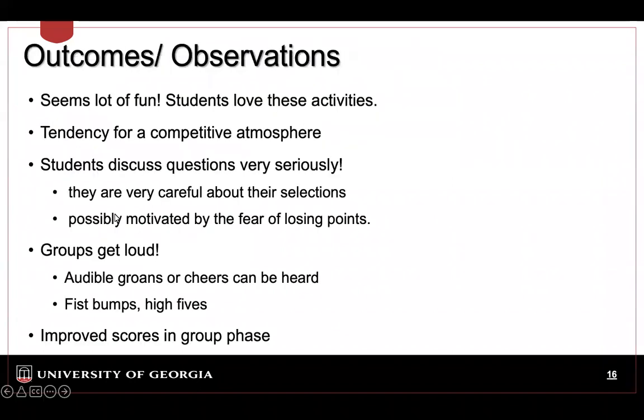Students love this activity. We have done it in Physics 1 and Physics 2 classes, and it is a competition — they are hunting for points during the group phase. They take it really seriously because they don't like losing points. It's like a game, scratching off like lottery cards — they love it. The classroom gets really loud. I see students react when they had an incorrect answer individually but then find the star on the first scratch in the group — there are fist bumps, high fives, and cheering really loud inside the classroom.